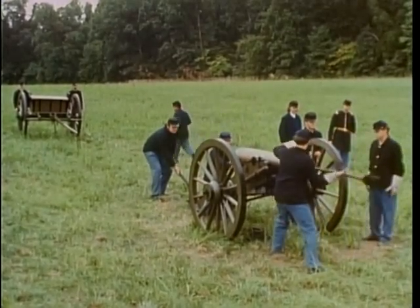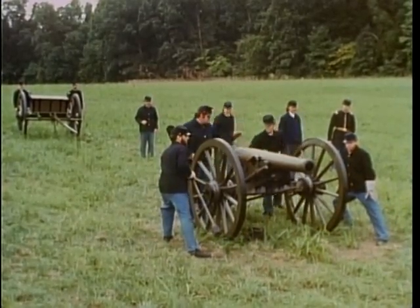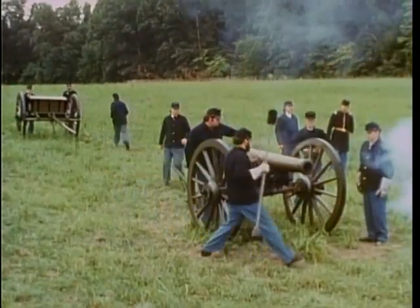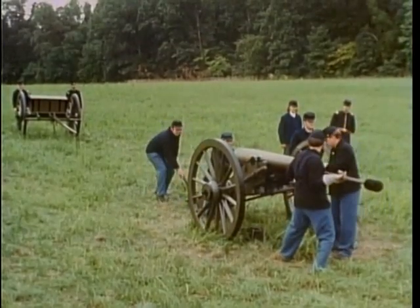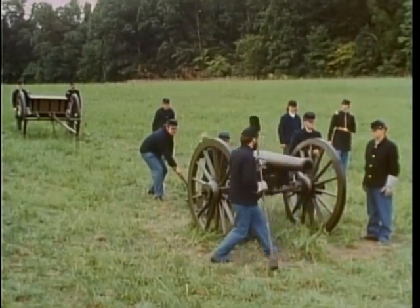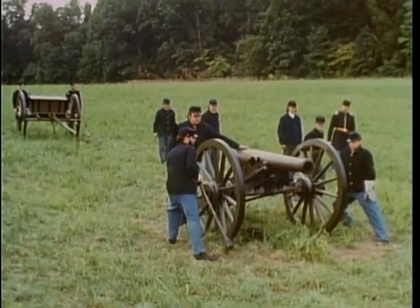This is the light 12-pounder Model 1857 cannon, nicknamed the Napoleon for the man who pushed its development, Emperor Napoleon III of France. It could shoot a 12-pound iron ball a mile or more, shoot bursting shells into enemy concentrations to kill and disable soldiers, and fire canister — tin cans filled with solid iron balls — into charging soldiers at point-blank range. The Napoleon was a very effective weapon, the most widely used artillery piece on both sides of the Civil War.